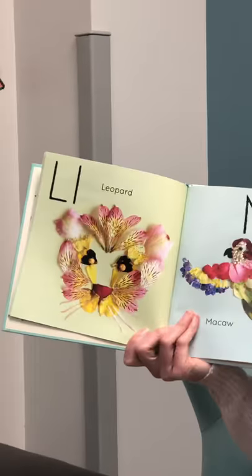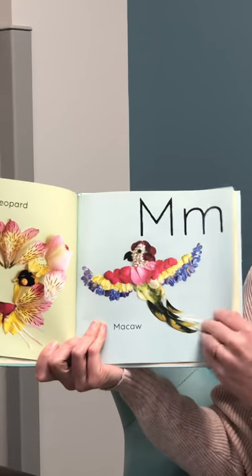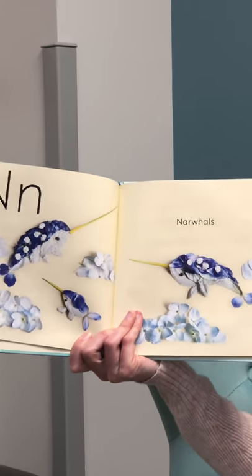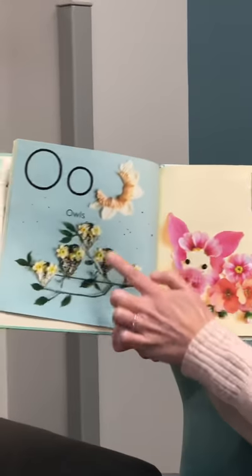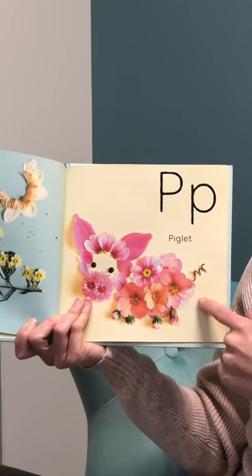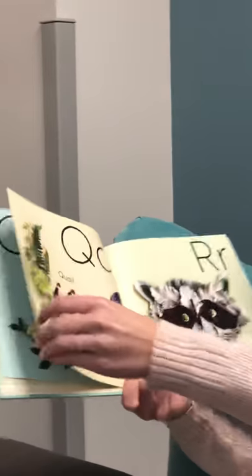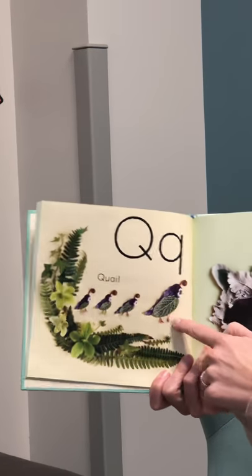L is for leopard. M is for macaw — that's a certain kind of bird. N is for narwhals. These are cool little animals — you should Google narwhals and look at pictures. They live in the ocean. O is for owls. P is for piglet. Look at the piglet. Q is for quail — quail is also a kind of bird. Aren't they cute?